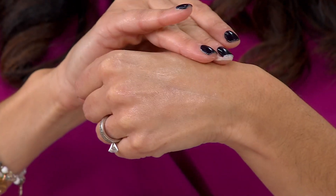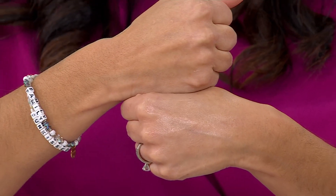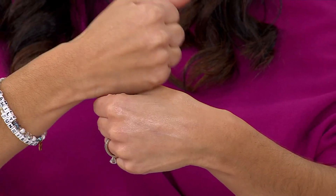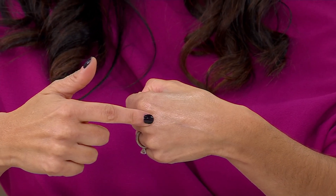Look at that. As I just turn my hand just a little bit, you can see the luminosity — that lit from within radiance. It's absolutely stunning. And you're going to get that instantly. Look at the difference in the hands — how dull one is. It's like angelic. This hand is very dull. This one is lit from within — it is luminous and glowing.